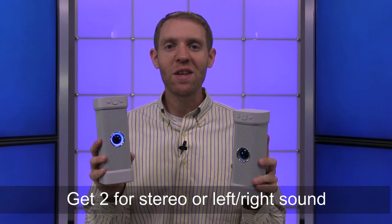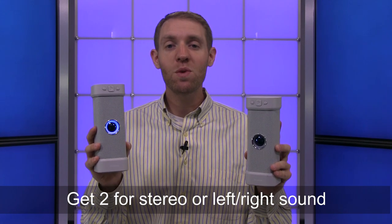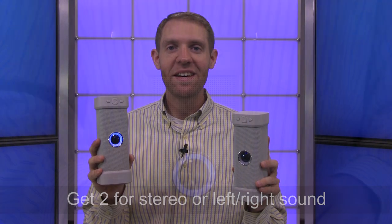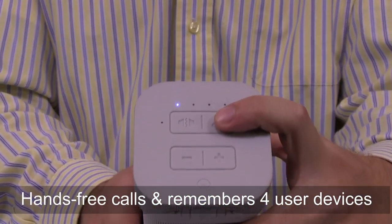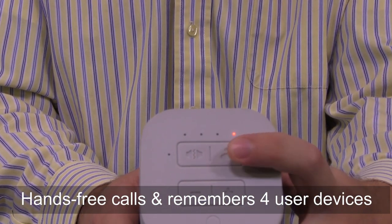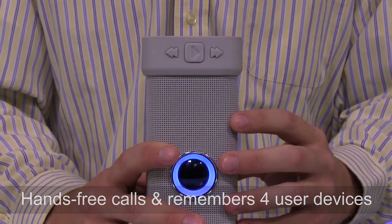BigBlue Unplugged also has Pair2 technology, so you can pick up two unplugged speakers and pair them together for stereo or left and right sound. The speaker even has the ability to make and receive hands-free phone calls, and can remember up to four unique devices for quick auto pairing when you enter the room.